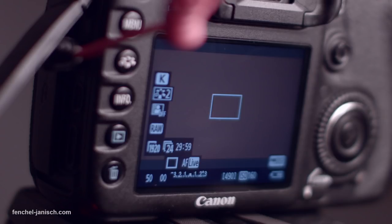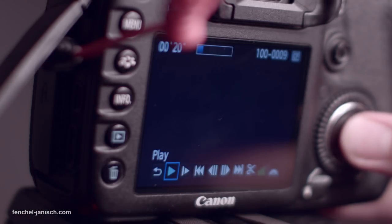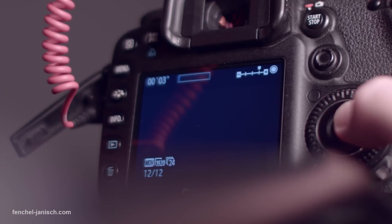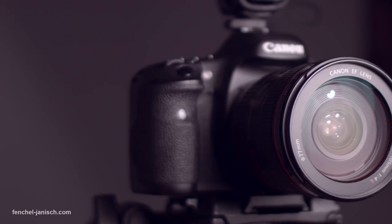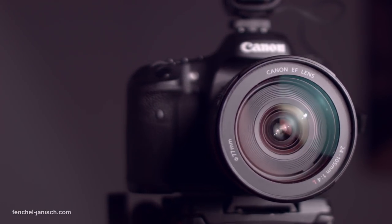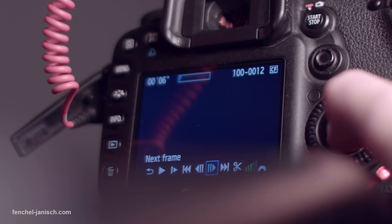If you want to play back your video files, just press the button with the blue play symbol. You have the option of playing back the files in real time or slow motion. Since the camera is designed for stills and not for video, the fast-forwarding option isn't that fast, but you can also take a look at single frames.